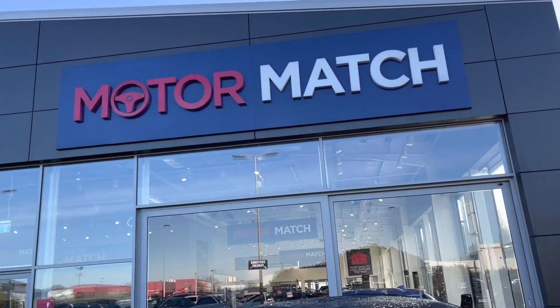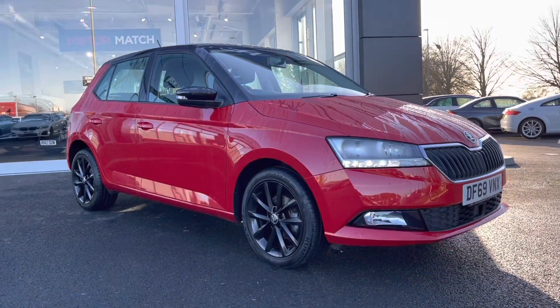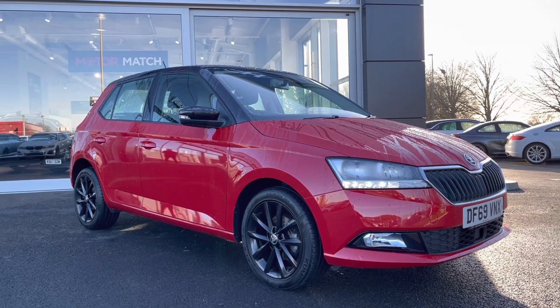Hi UK, my name is Billy from Motomatch Chester and I'm very pleased to announce this absolutely fantastic 2020 Skoda Fabia Colour Edition. It's the 1 litre petrol manual with only one previous owner and just over 12,000 miles on the clock.